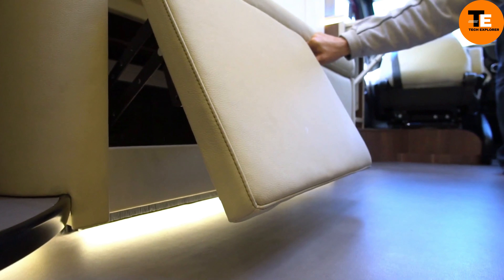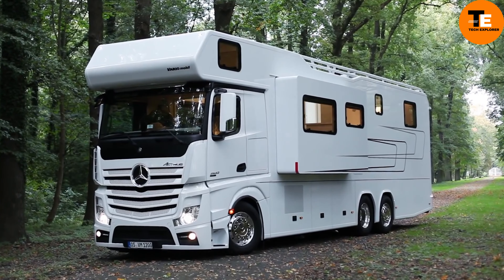The Vario Alkoven 950 is a mobile mansion designed for luxurious and comfortable journeys. This motorhome features a spacious living room with a slide-out bay, a cozy alcove bedroom with a king-sized bed, and a car garage for your motorcycle, quad bike, or roadster. A full-width bathroom provides a spa-like experience.